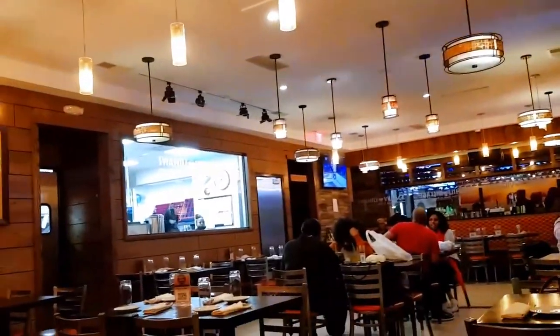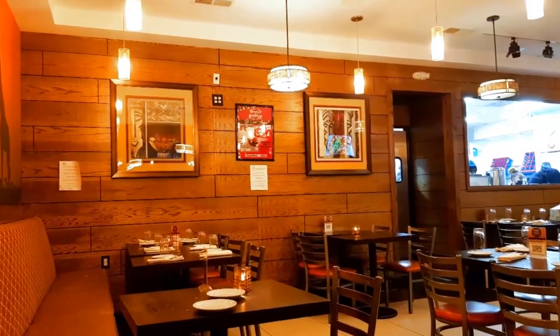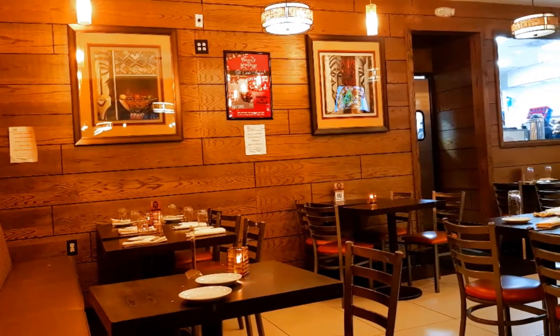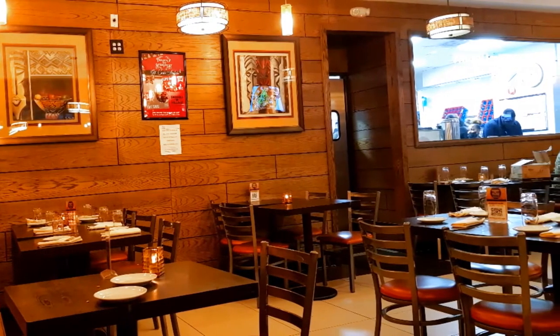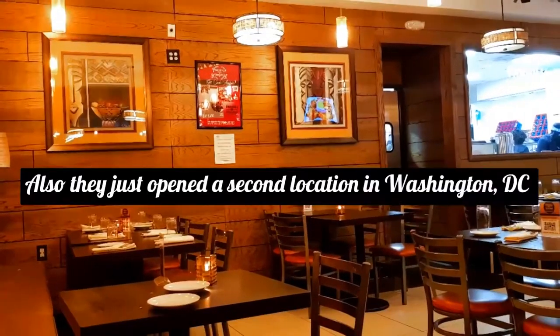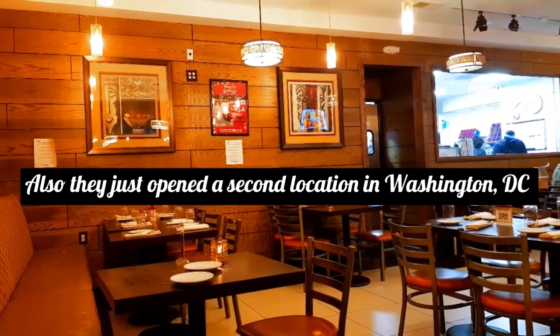Apparently, Lupita Nyong'o sometimes frequents this restaurant when she's in Washington, D.C. Where I'm sitting right now is actually her favorite place to sit when she comes to Swahili Village. The owner came up with the idea of opening a Kenyan restaurant because he said most African restaurants in the area are West African, so he wanted to bring East African culture to our area. We can say he succeeded, because a lot of their clientele is actually West African as well. The clientele is very diverse — American, European, African — just about every race.